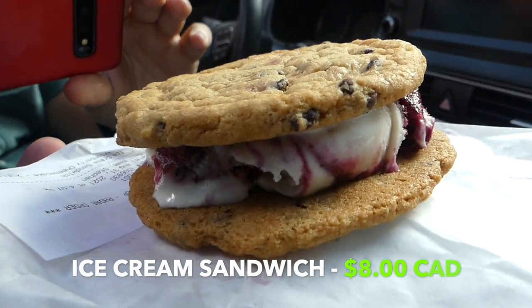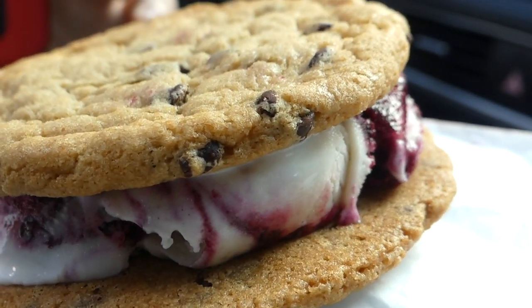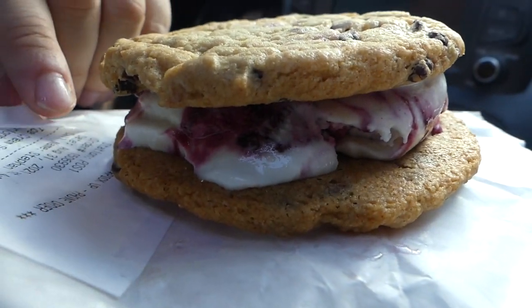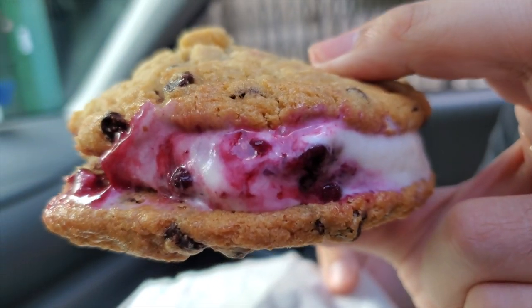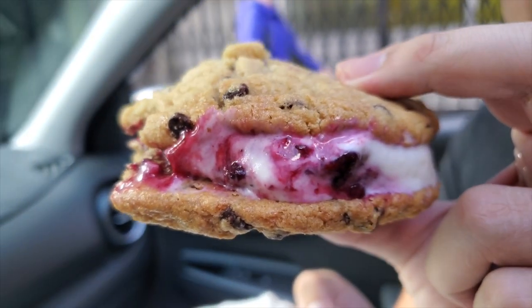And the last item at Virtuous Pie is a Marion berry cheesecake ice cream sandwich. These are chocolate chip cookies with Marion berry — which is a type of blackberry — mixed into some vanilla ice cream. I like that a lot. The two giant cookies are great with a nice chocolate flavor, definitely some milk chocolate. The Marion berry is nice and tart. That's a really solid ice cream sandwich — I like the cookie a lot and the flavor of the ice cream is really nice.